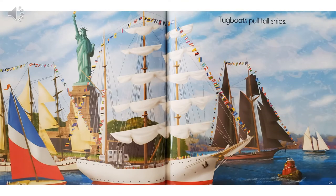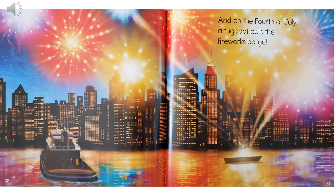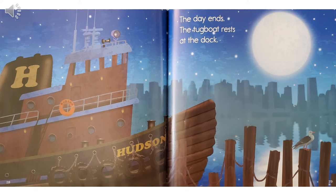Tugboats pull tall ships. And on the 4th of July, a tugboat pulls the fireworks barge. The day ends. The tugboat rests at the dock.